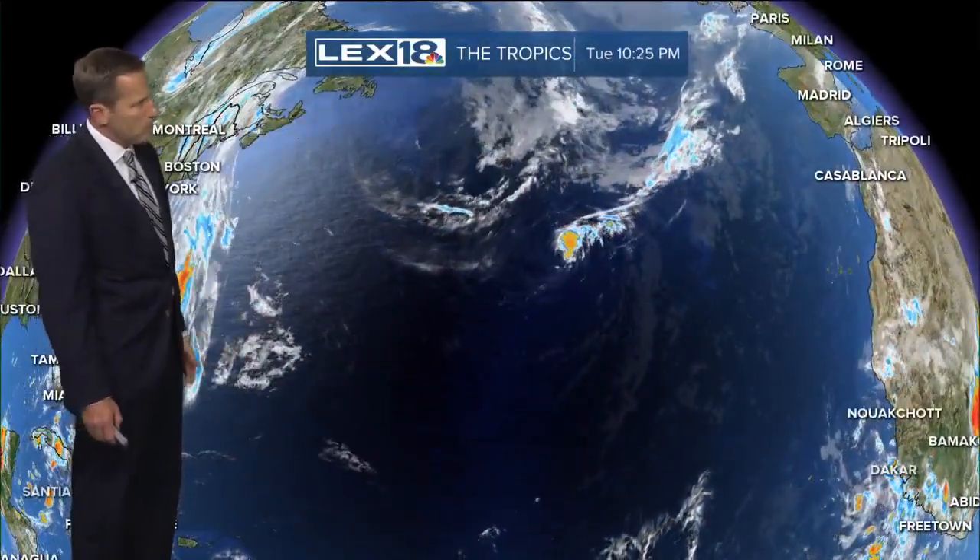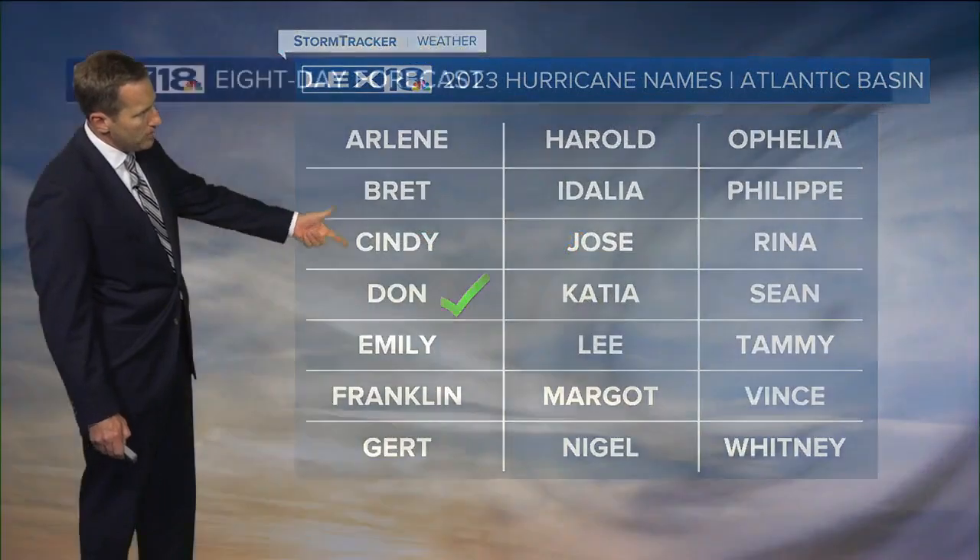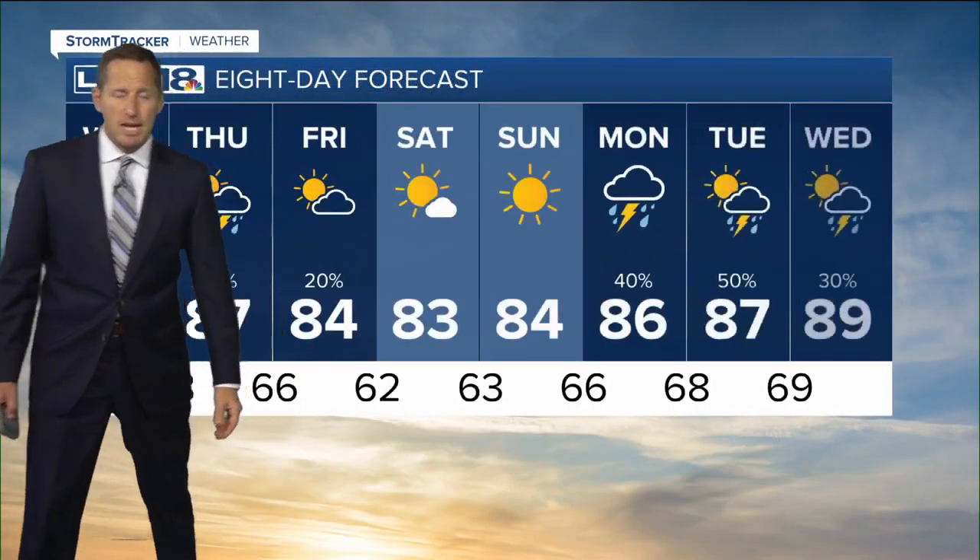Quick update on the tropics: Tropical Storm Dawn is still meandering way out in the Atlantic. It was a subtropical storm but has been upgraded to a tropical storm, and that's where we are on the list of names for this season.